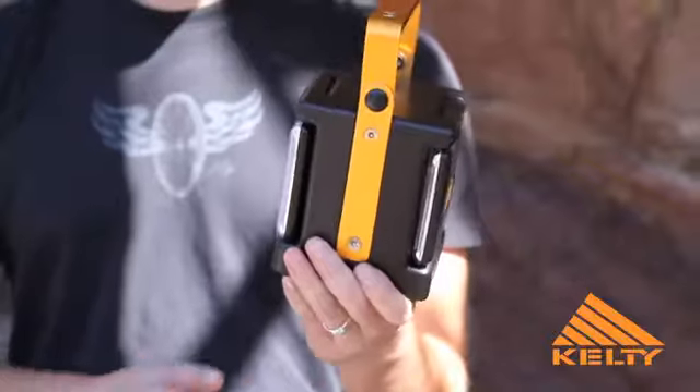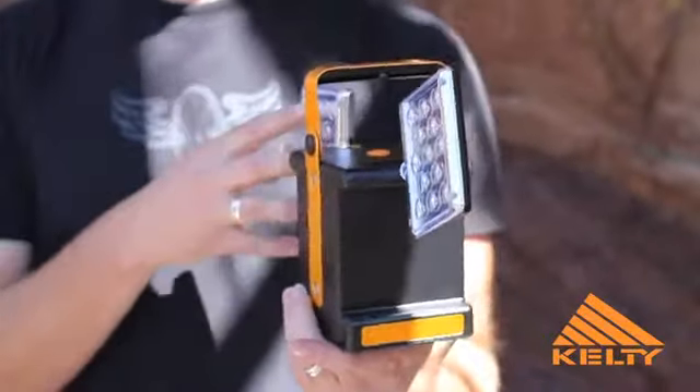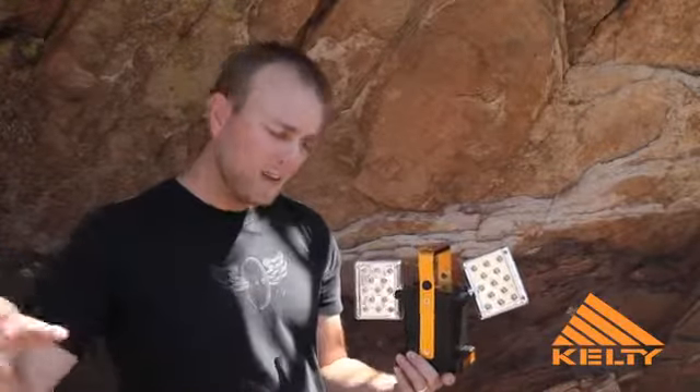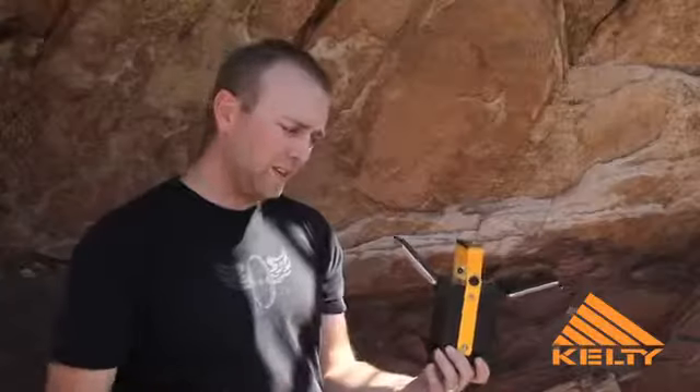The Luma Twist Lantern features 26 Nichia LEDs. These LEDs are optically focused to work in unison to provide a powerful spotlight, or depending on the direction of each panel, creates a wonderful indirect lighting story.